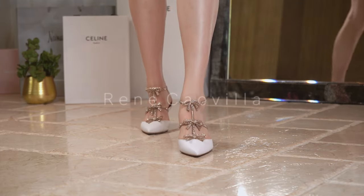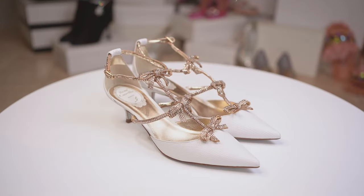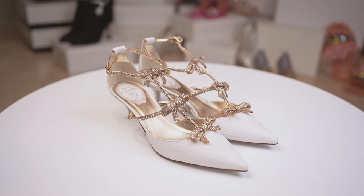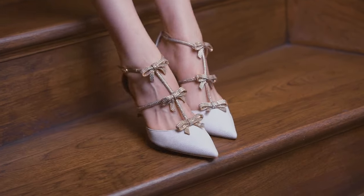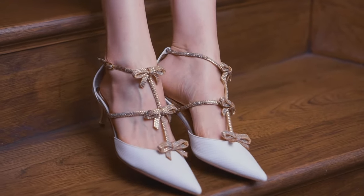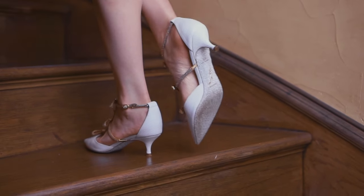I loved the bow design on the previous pair, so when I saw them in a pointed-toe version, I had to have them. The attention to detail is exquisite, including the shining silver sole. I do regret not buying the 10cm high heels — at a higher height, you can see more of the beautiful sole. Next time!